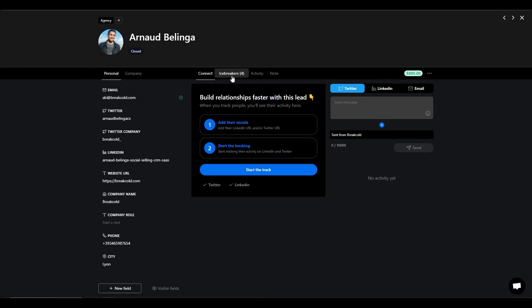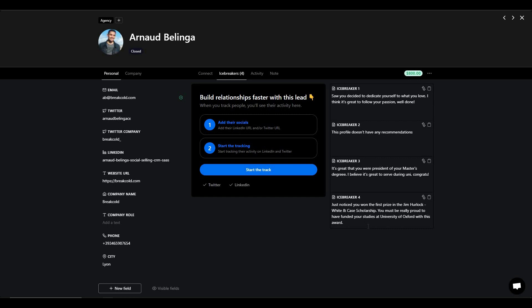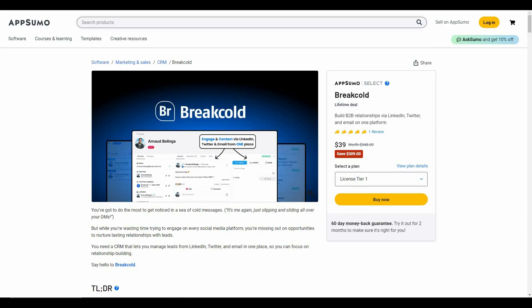Click on the client and you will see an option called icebreakers. There are four icebreakers shown. These are collected from the social networks of your clients — if you connect a client's LinkedIn or Twitter, Breakcold's AI crawls those pages and generates catchy icebreakers that are super helpful for cold email campaigns.